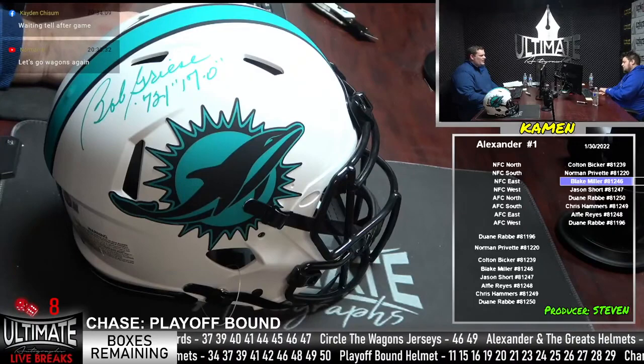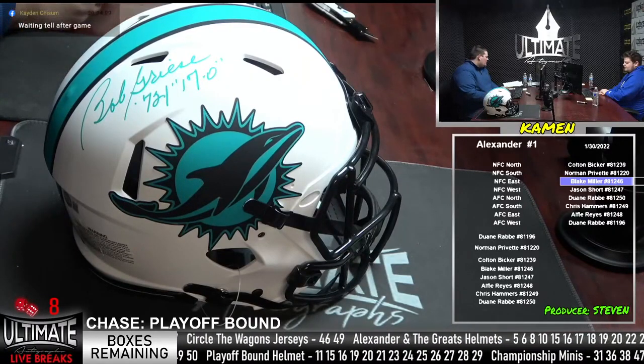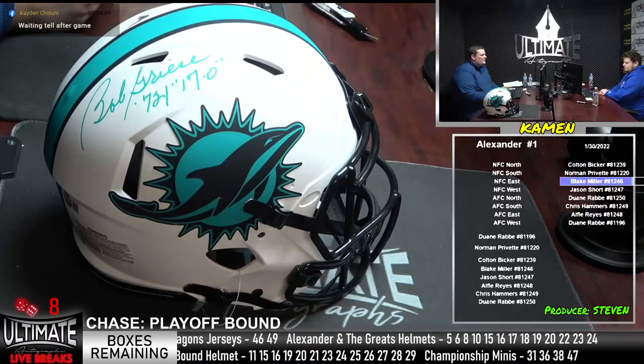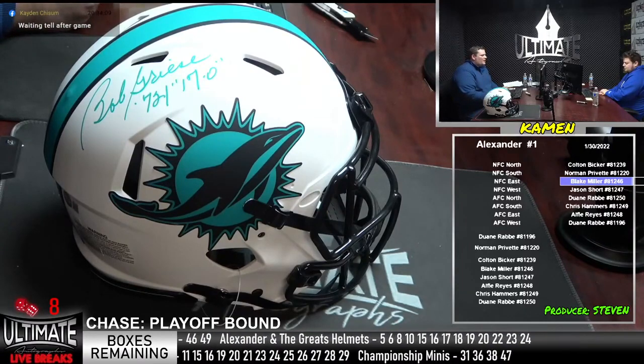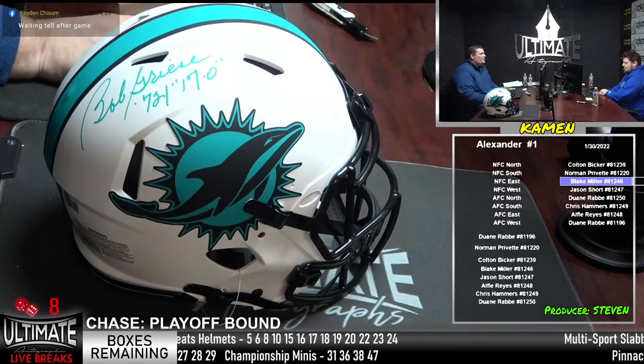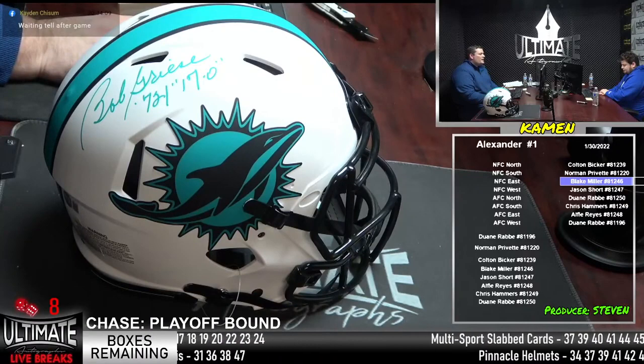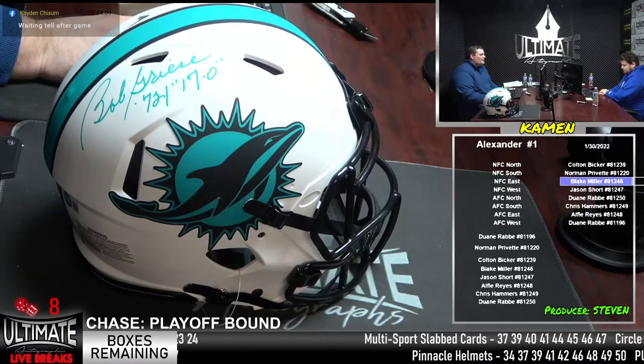Do you believe in Jimmy G here? Jimmy G did lead them back last time against the Rams. I'm calling it — Jimmy G's going to hit up Debo Samuel and we're going to go to overtime. Robby Gold, by the way, has never missed a playoff kick in his career — the former Bears kicker is as clutch as they get.